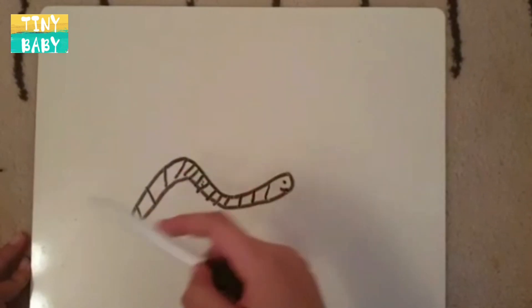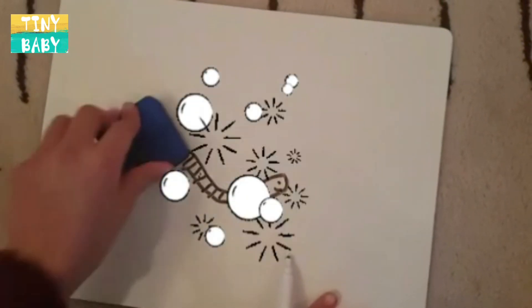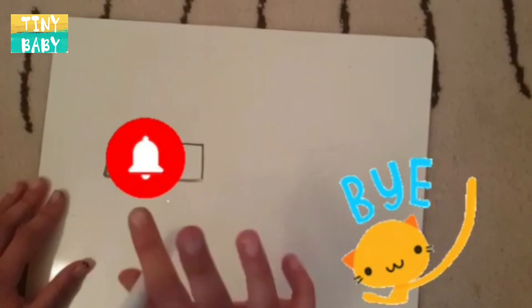So Mr. Worm lives under the ground. Now boys and girls, we've come to the end of our lesson. If you like this video, don't forget to subscribe and hit the bell button. Bye bye!